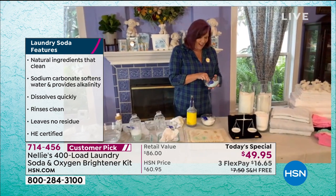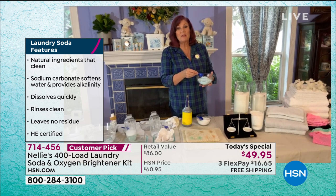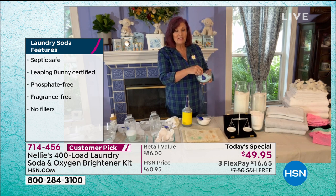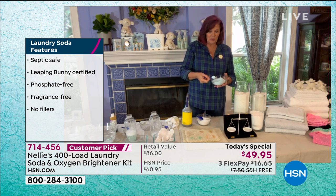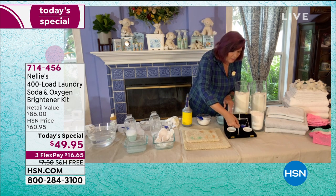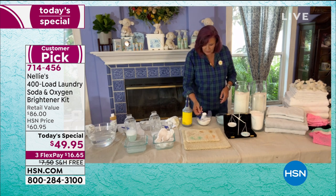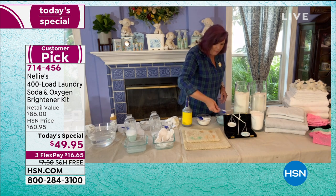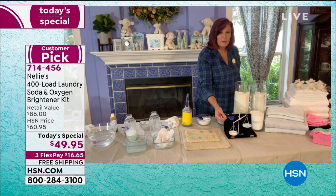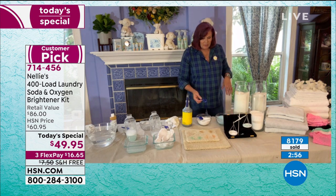A lot of people ask how is it that we only need one little tablespoon. We have the Laundry Scales of Justice. We have detergent in this bowl — it's blue. Why is it blue? Because detergent manufacturing companies are chemical companies. They put every kind of chemical and dye and perfume into their products because that's their business — the more they use, the more money they make. So there is one Nelly's scoop — one tablespoon of detergent — popping that into one side and Nelly's into the other. Measure for measure, scoop for scoop, tablespoon for tablespoon, Nelly's is heavier, it's denser, it's more concentrated. You don't need that big, huge, giant scoop.